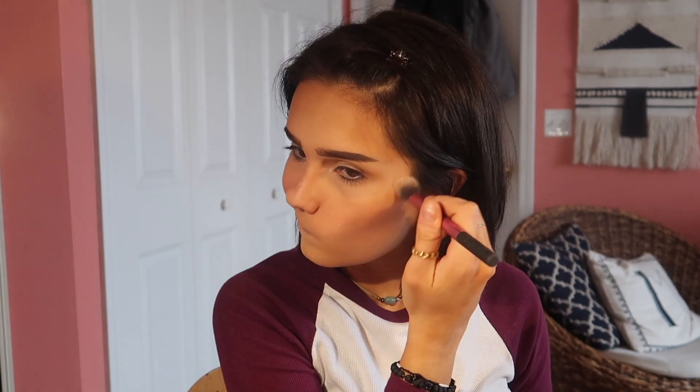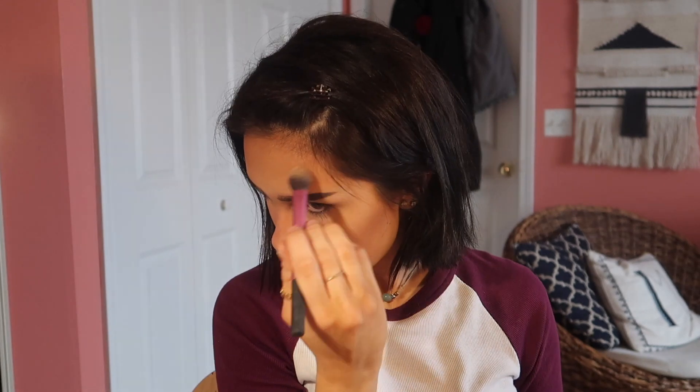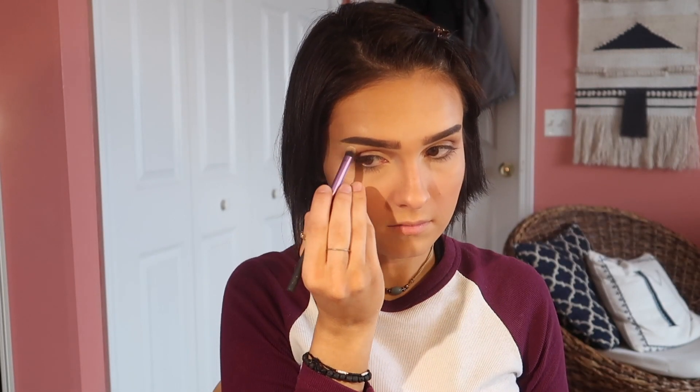I've had this Becca highlighter since 2014, which is disgusting, but I don't care — it still works. See how empty it is? It's great, I love it. I'm not going to repurchase it. I don't care if it's five years old.